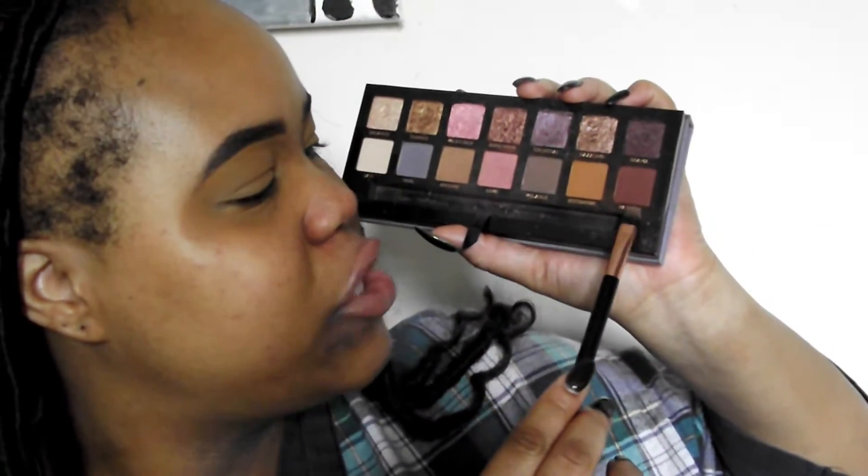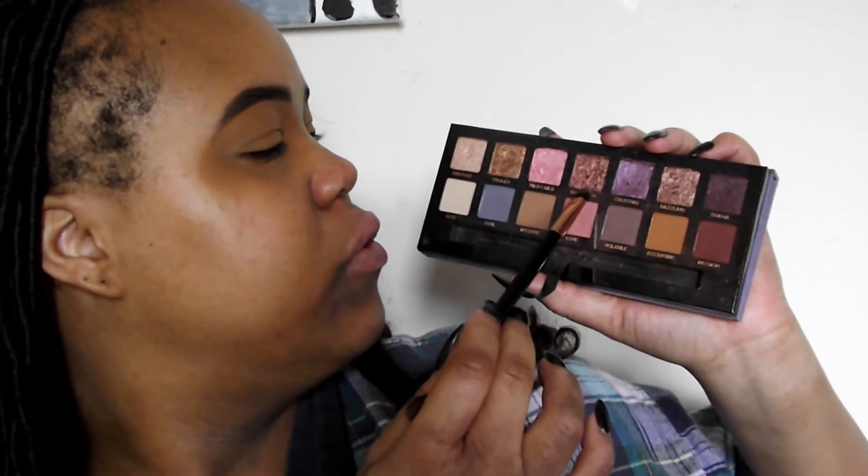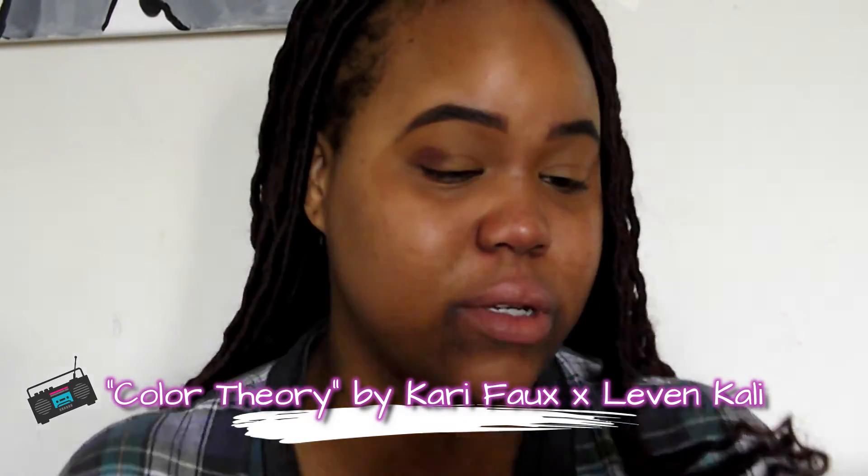I'm going to do a very earthy, neutral eye look today because I think I'm going to do a bold lip. I'm going to use Passion, Eccentric, and I think my glitter is going to be a combination of Rose Gold and Dreamer. Y'all see that color payoff? This is the part that gets me so excited about ABH palettes — their color payoff is amazing. And they blend so easily.